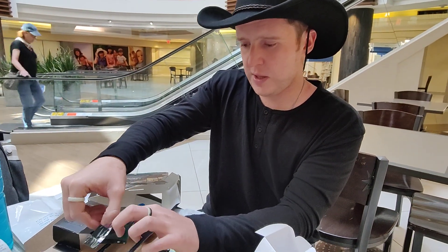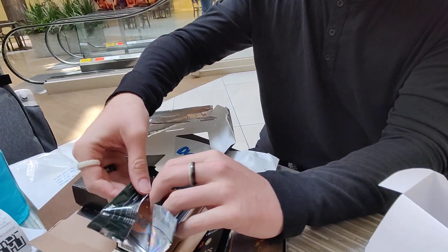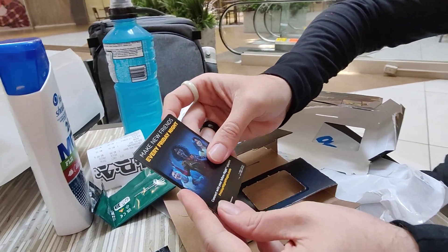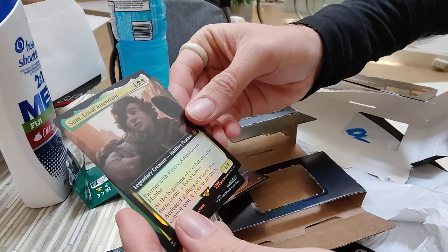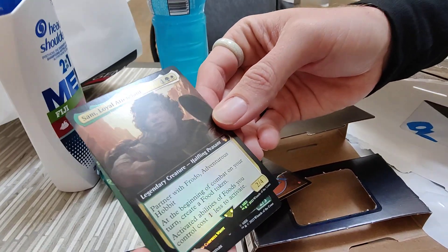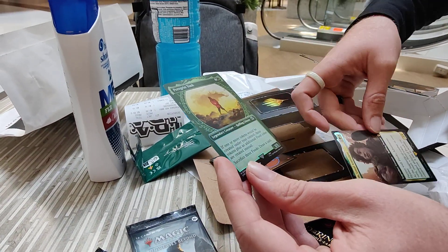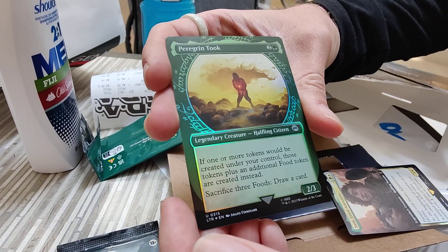I should be way more careful with this. Oh my god, I'm bending the card. We have... boring. We have Sam, loyal attendant. He's a nice little dude. Partner with Frodo, adventurous hobbit. Yeah, that's the dude. And we have Peregrine Took. That's not the one-of-one Ring, but you know what, I'll take it.